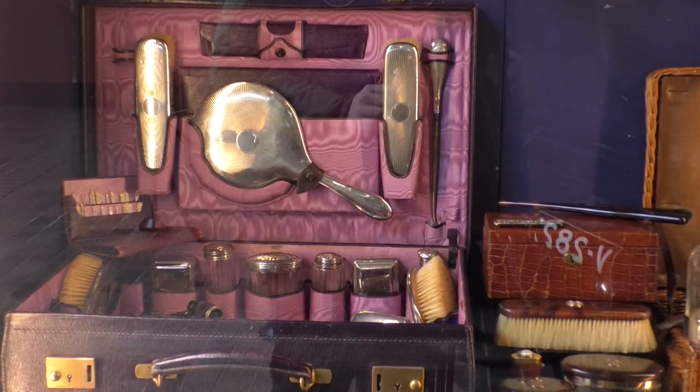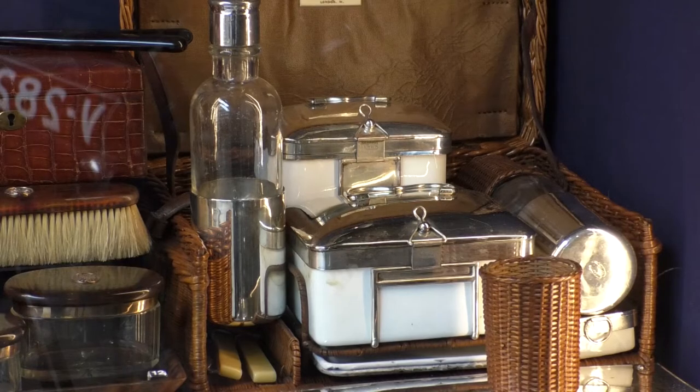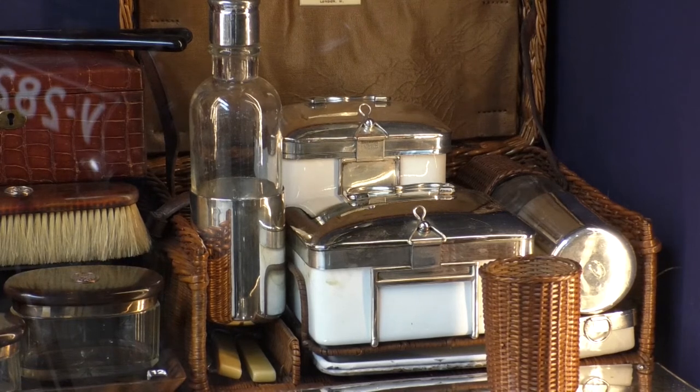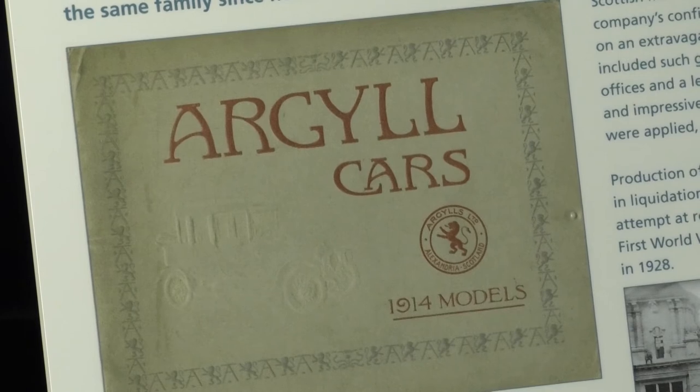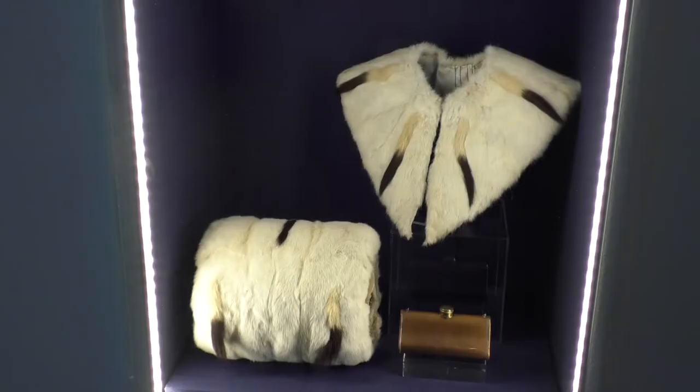So for example, we have bespoke vanity cases, we have picnic hampers, we have beautiful Staffordshire models — a whole range of different things for people to come and have a look at.